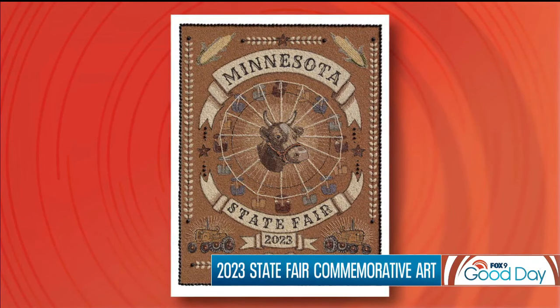It's beautiful work. The crop art competition has been a fair tradition since 1965, and this year there are more than 20 different classes to compete in, including the junior division. Photojournalist Greg Kellogg caught up with the teen who has taken home the blue ribbon the past two years.